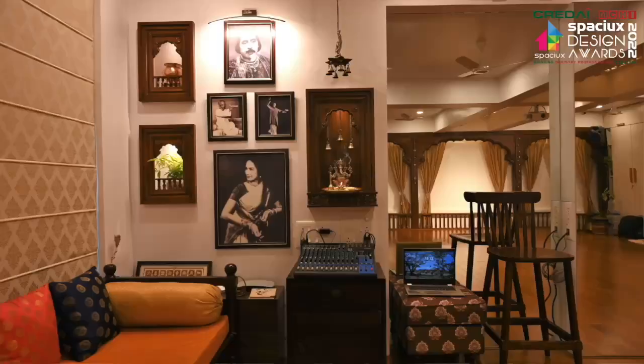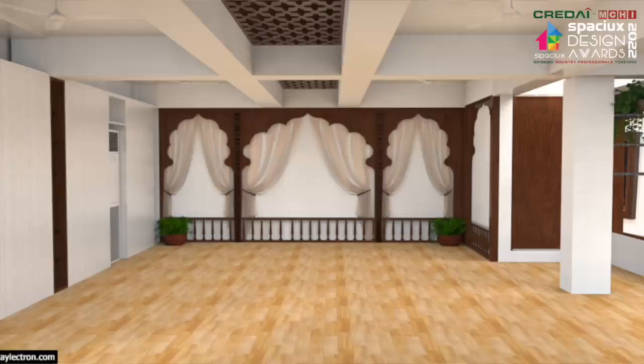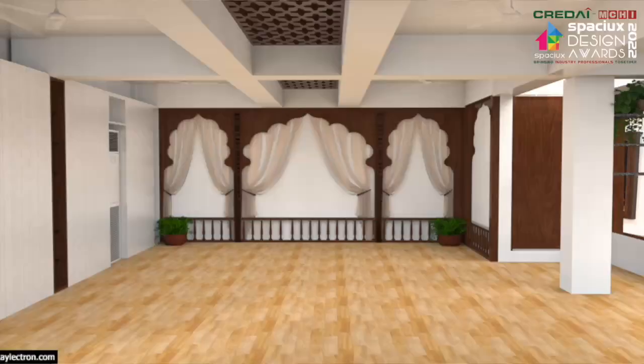The client wanted the design of the studio to be inspired by a gurukul. She had pitched in the idea that she likes the South Indian courtyard houses. Taking that in mind, since Kathak is a North Indian dance form and the studio is based in Pune, we decided to go for a traditional Maratha architecture style.